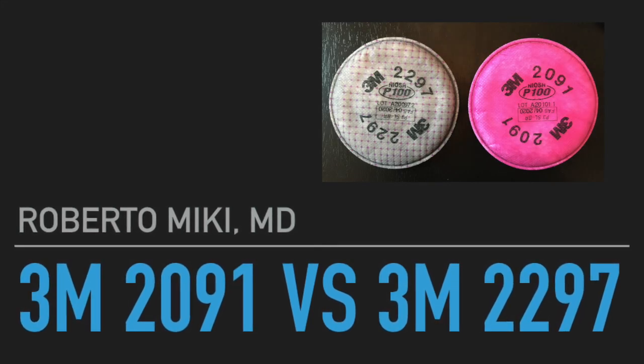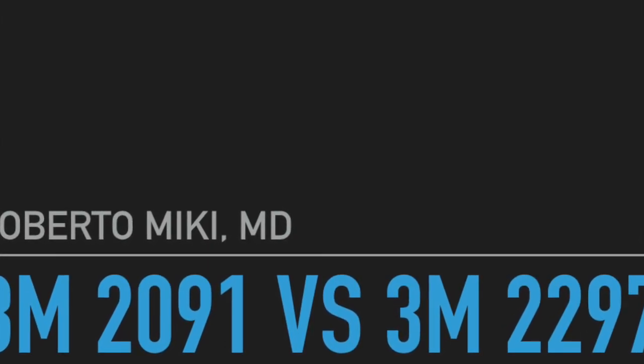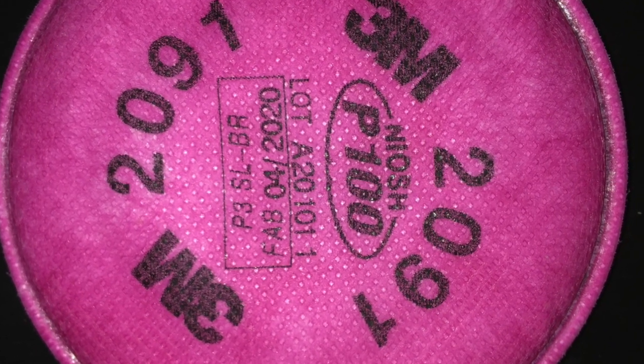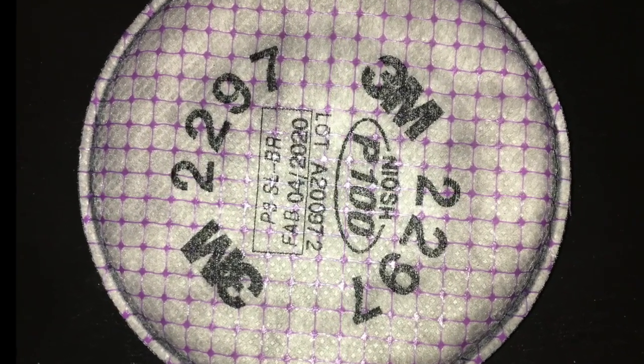Hi, it's Roberto Mickey again. Based on the request of a viewer, we're going to compare the 3M 2091 filter to the 3M 2297 filter. We've previously tested the 2091, and here it is. It's a P100 filter, and the 2297 is also a P100 filter, but it's slightly thinner and a different color.